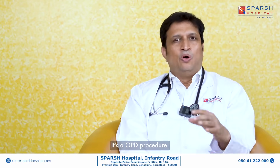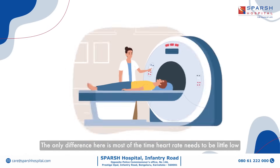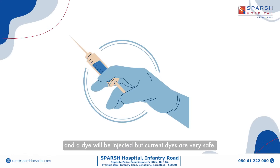Let's start with how to do it. It's an OPD procedure — it's like any other CT scan. The only difference is that most of the time the heart rate needs to be a little low, and a dye will be injected, but current dyes are very safe.